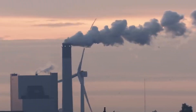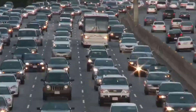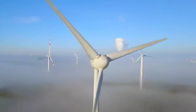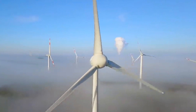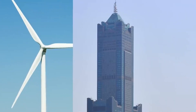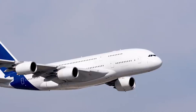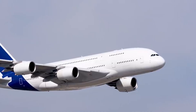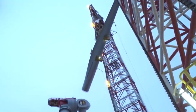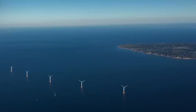Downcycling is an established method for handling retired turbine blades, involving a robust and direct approach. It encompasses either the combustion or chemical dissolution of the plastic component, leaving behind the fibrous material for various applications. While downcycling represents a positive stride towards sustainable waste management, it's important to acknowledge that these processes are energy-intensive and can result in materials that are somewhat degraded in quality. Nevertheless, downcycling serves as a practical solution to prevent turbine blades from ending up in landfills.